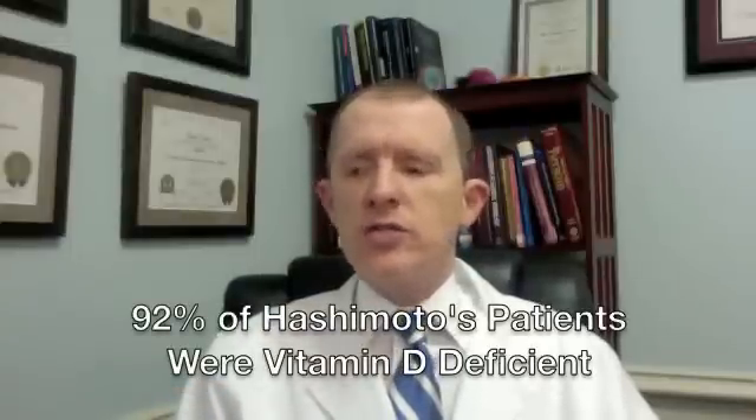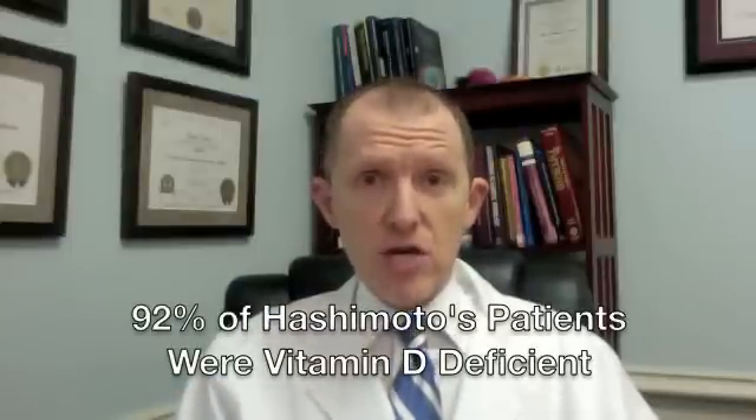Here's what they found: 92% of the Hashimoto's patients had vitamin D deficiency — 148 out of 161 had vitamin D deficiency.